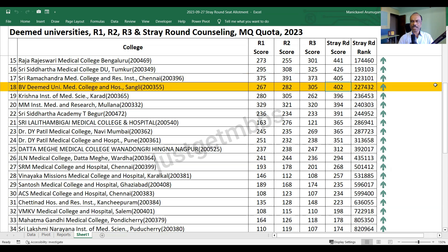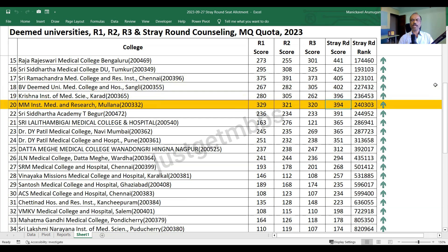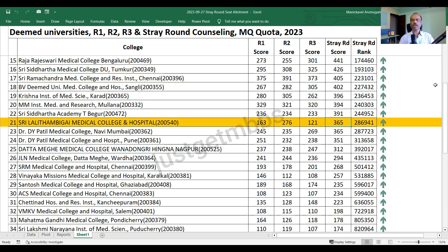BV Deemed University Sangli closed at 402 marks. Krishna Institute Karad closed at 396. MM Institute Mullana closed at 394. Sri Siddhartha Academy T Begur closed at 391. Sri Lalithambigai Medical College closed at 365 marks. In round one it closed at 163, in round three it closed at 121, and then stray round it shot up to 365 - nearly a 240 to 250 marks increase from round three.